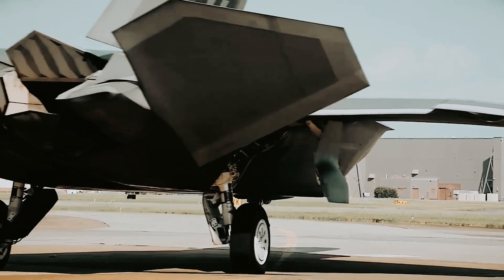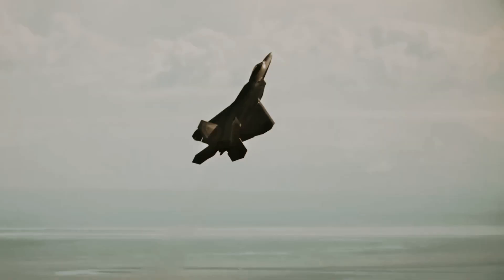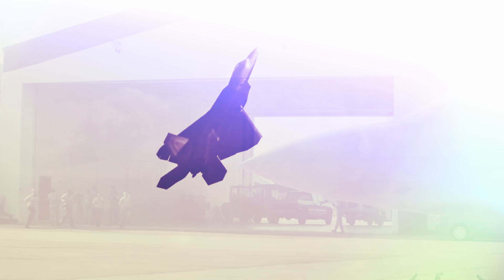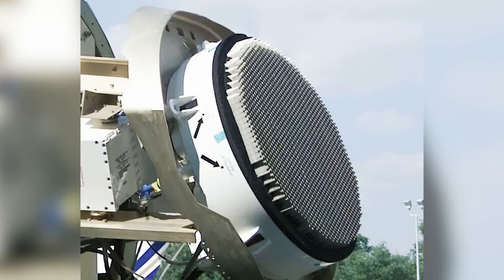Moreover, the nozzles' upper and lower surfaces can manipulate thrust vectoring, giving the aircraft exceptional maneuverability. The secondary remarkable aspect of the Raptor lies in its detection system.